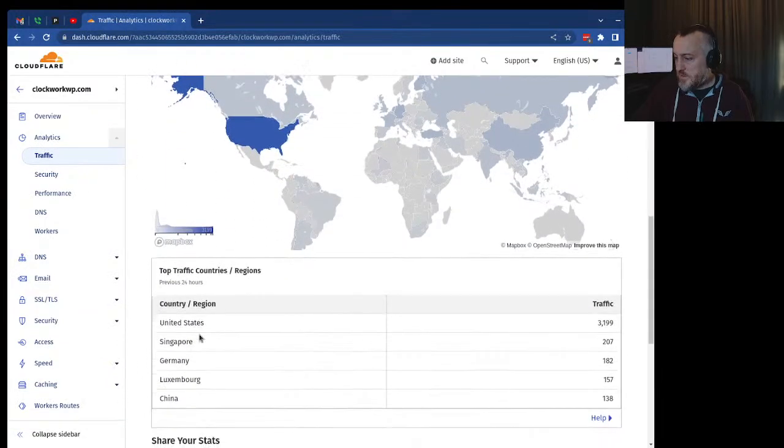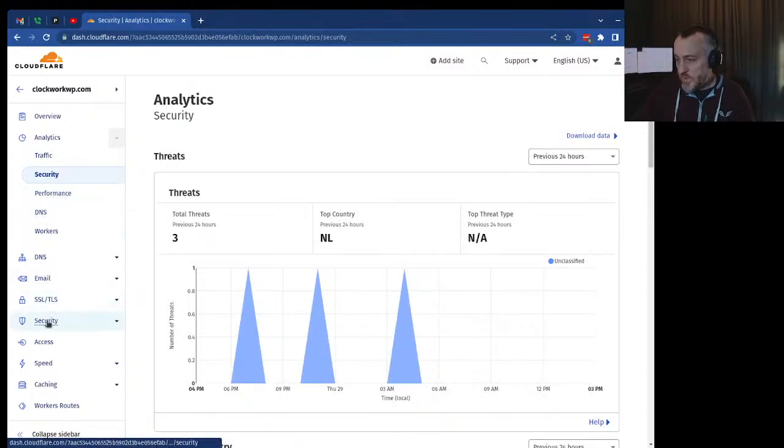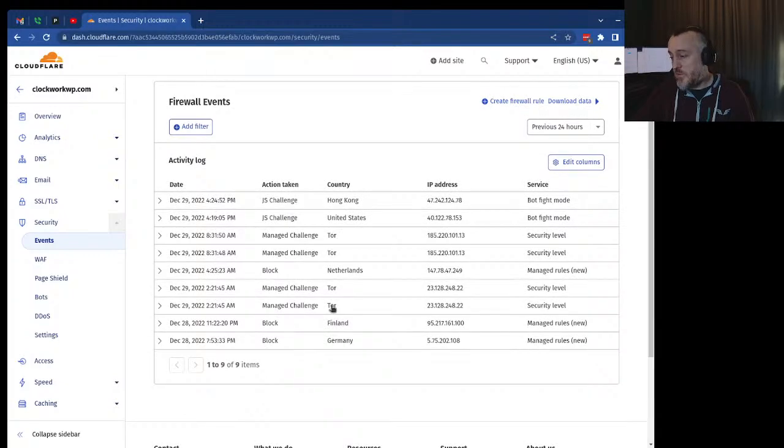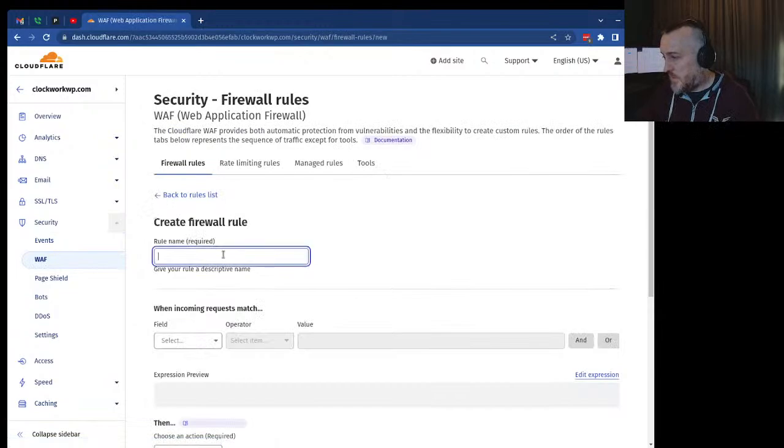Looking at my traffic, I'm getting some traffic from Singapore. Let me go through that — only nine items, but I do see Tor traffic. I've been seeing a lot of Singapore traffic lately and I'm blocking it. It seems to be something called PedalBot, so I'll set up a rule to block PedalBot, then a Tor rule, and then get to the WP-login.php block.